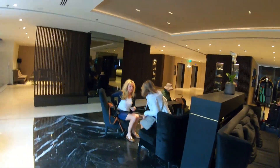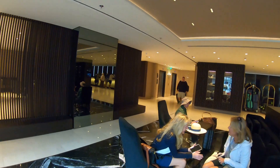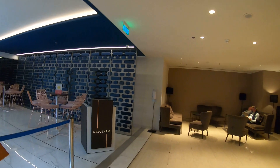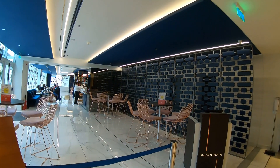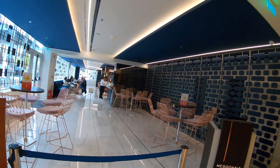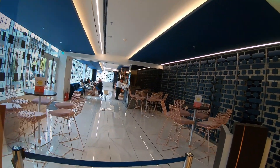Up here on the left is where the other restaurant in the hotel is located. At this particular time it was closed, but a little further into the video I'm going to show you what the restaurant looks like, as well as the breakfast buffet they put on during the day.